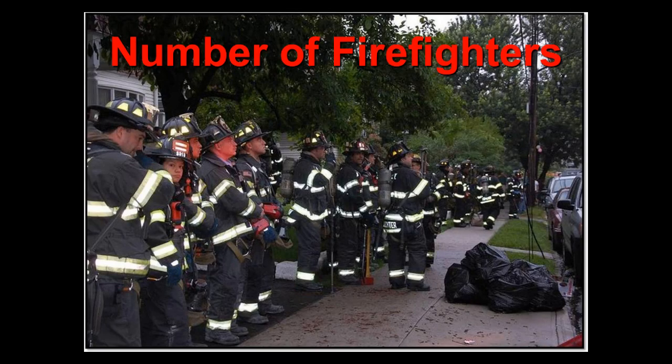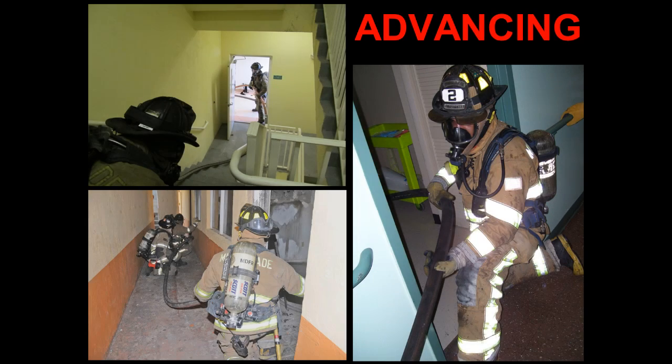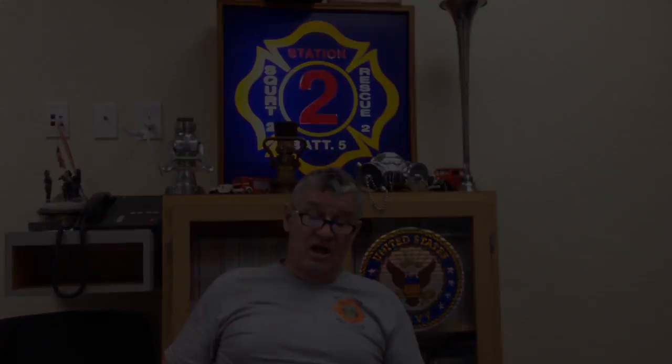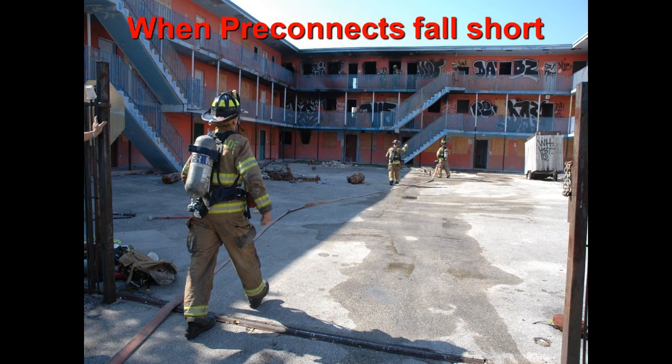The number of firefighters necessary to stretch a hose line and advance it — and there's a big difference. Stretching is when you're laying the hose out dry. Advancing is once it's charged, and there's a big difference in terms of how many people we need. Methods for stretching hose lines into the courtyards of garden apartments when pre-connects are too short.